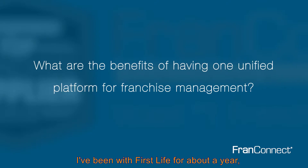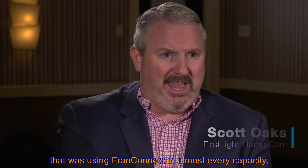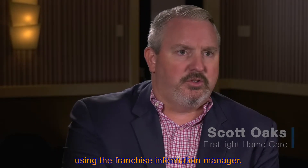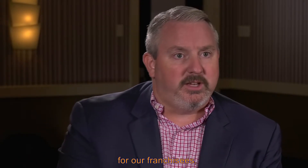I've been with First Light for about a year, but they were really the first brand that I joined that was using FranConnect in almost every capacity — using the sales module, using the franchise information manager, utilizing the hub. We are utilizing it now for the CRM platform for our franchisees.